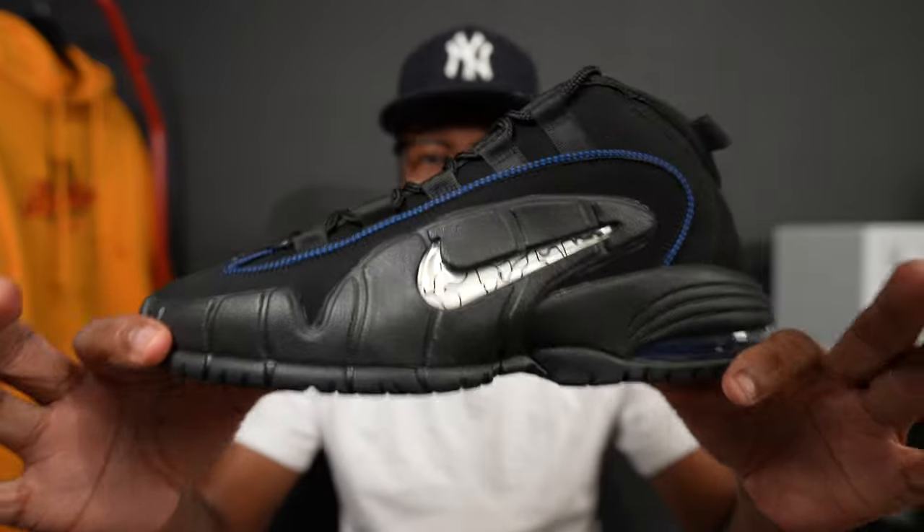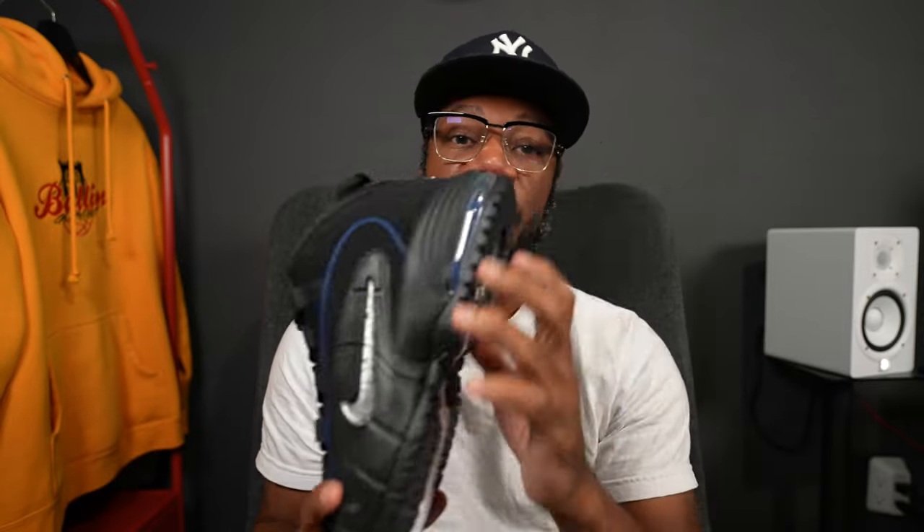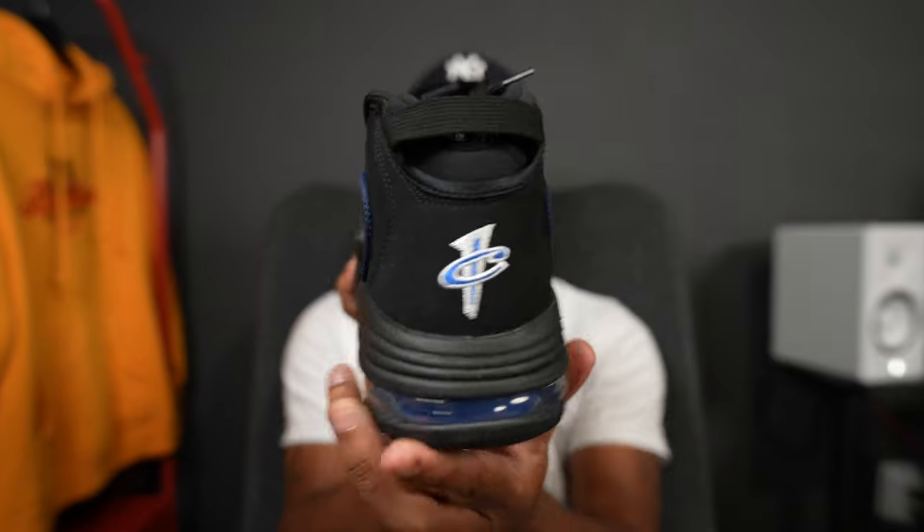This particular colorway is the All-Star joint — it debuted in 1996 along with Michael Jordan when he dropped the Air Jordan 11 Columbias. Him and Jordan were on the same team doing damage. These are the All-Stars, even though they came out a year after the original Penny Ones debuted.